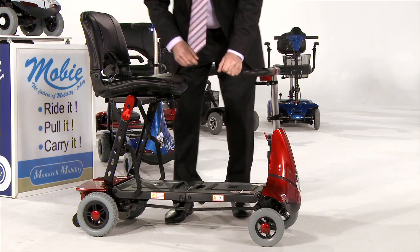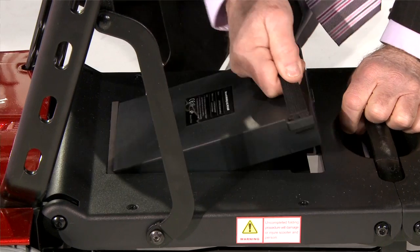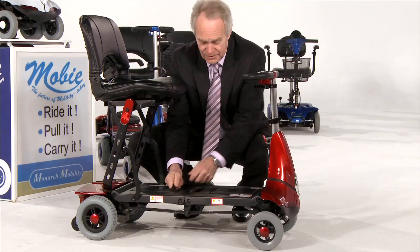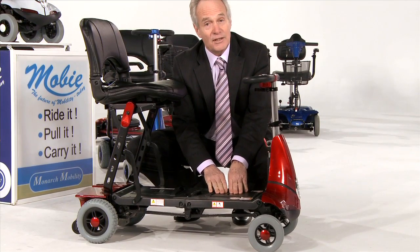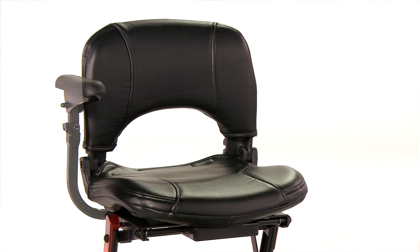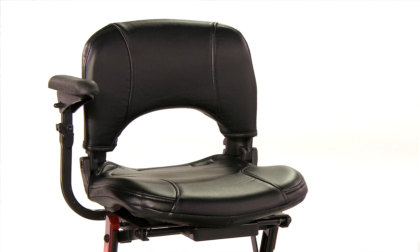The Moby has a lithium battery, so it's extremely lightweight, and the option of a spare battery, so you can do double the distance. Incidentally, the Moby has an armrest option and even a travel case option, so it can travel with ease.